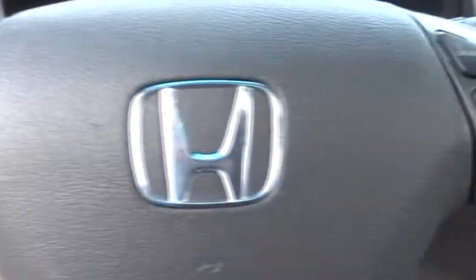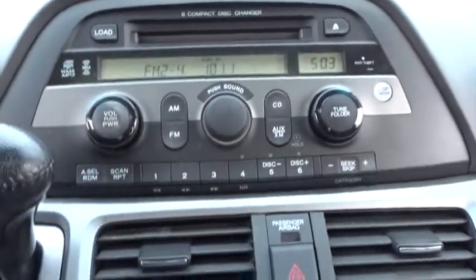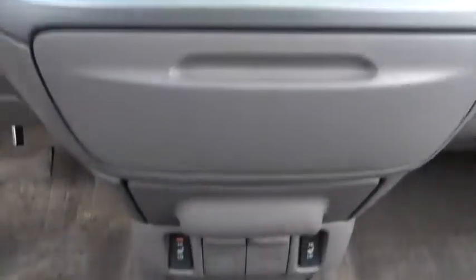Four wheel disc brakes, universal garage door opener, front wheel drive. This vehicle is Carfax certified one owner and qualifies for Carfax buyback guarantee. Take this vehicle for a spin and see why so many shoppers are now proud owners.